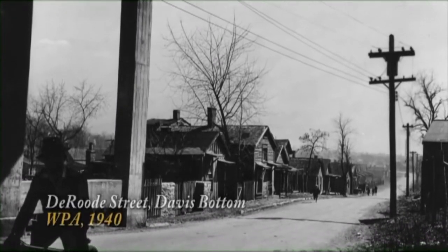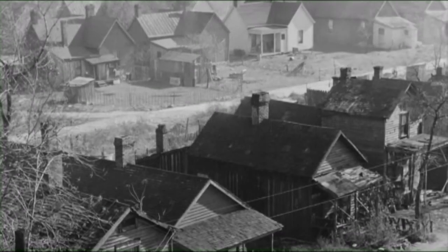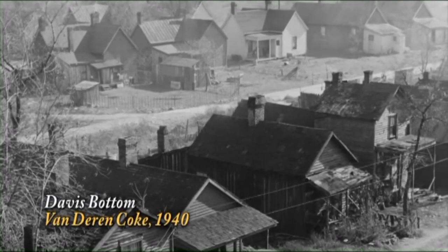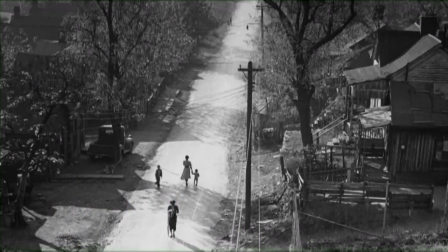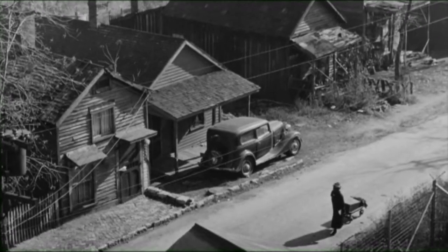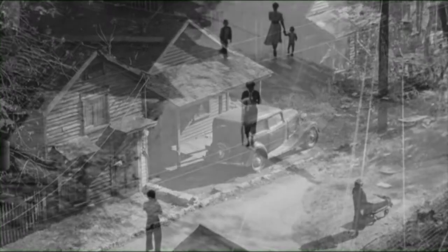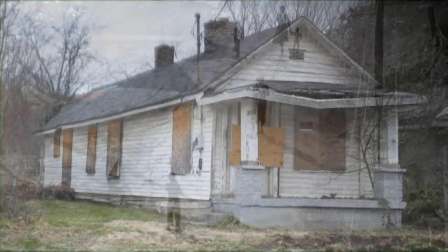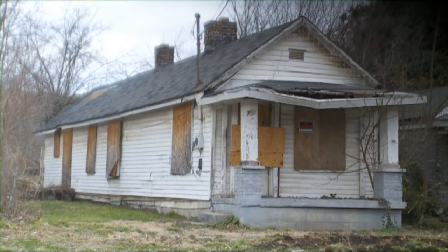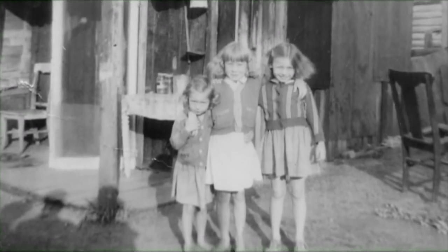In 1940, a WPA photographer took a rare photograph of the shotgun homes along Deroday Street. That same year, Van Derin Koch took two more photographs of Davis Bottom. These three rare images captured Davis Bottom at a historical crossroads. The Great Depression would soon end with America's entry into World War II. Lexington's economy grew with wartime industries, but the population of Davis Bottom steadily declined. The neighborhood was zoned for industrial use and hundreds of homes were demolished for factories and warehouses. Yet many residents hold positive memories, remembering Davis Bottom as a tight-knit community where the word neighbor meant everything.